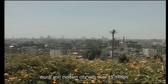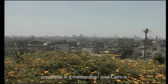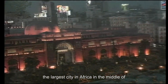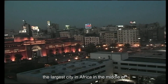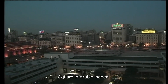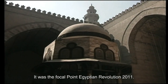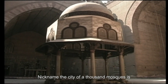Despite Cairo's storied past, it is very much a modern city. With over 15 million occupants in its metropolitan area, Cairo is the largest city in Africa. In the middle of downtown is Tahrir Square, or Liberation Square in Arabic — it was the focal point of the Egyptian Revolution of 2011.